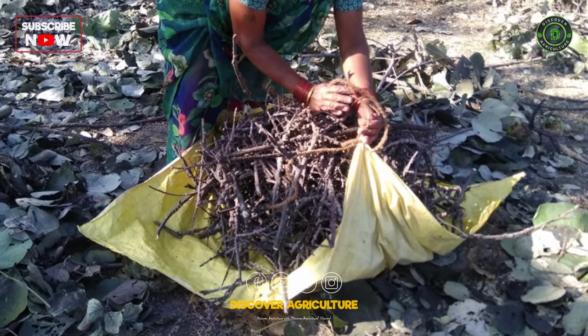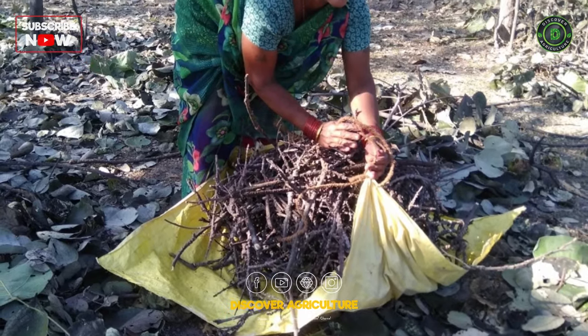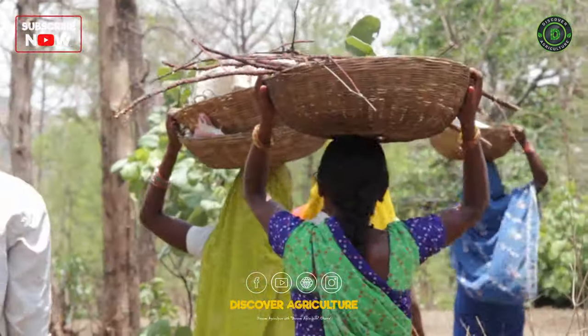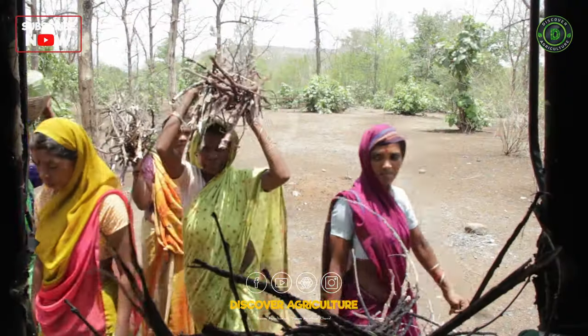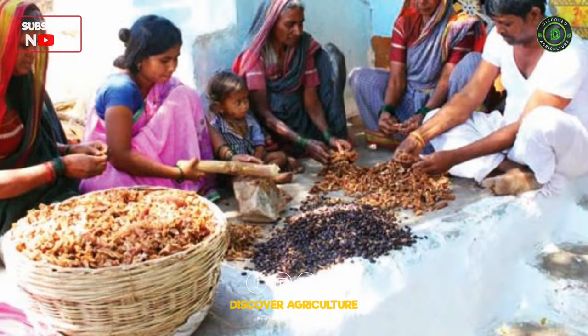Lack farming is a profitable business that can be done on a small or large scale. With careful planning and management, you can be successful in the lack farming business. Thank you for joining us today.